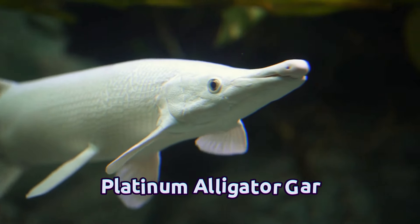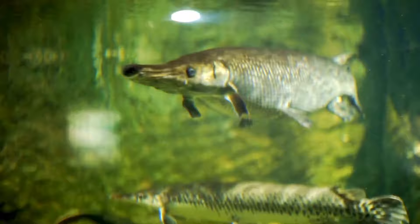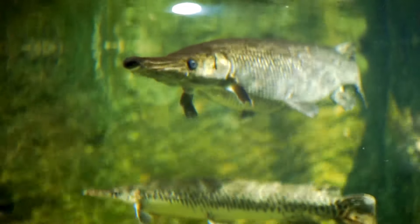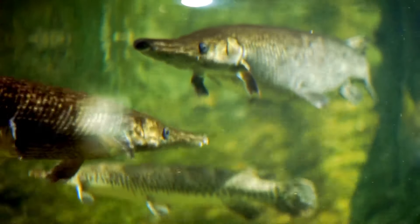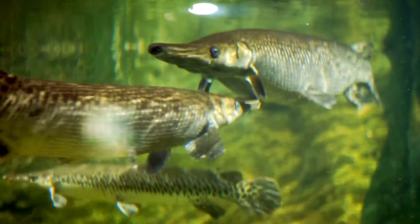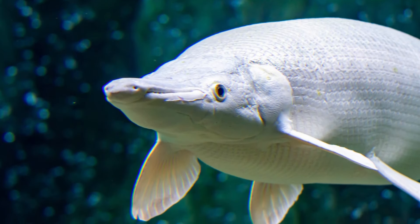Number 7: Platinum Alligator Gar. While Alligator Gar are native to the southern US, the Platinum Alligator Gar, a rare color variation, typically originates from specialized color breeding programs in Asia. These colossal creatures can grow to sizes ranging between 6 and 10 feet, necessitating a minimum tank capacity of 200 gallons. However, they thrive in social groups of 3 to 6 individuals, priced at approximately $7,000 each, so assembling a tank of Platinum Alligator Gar could easily surpass $20,000.